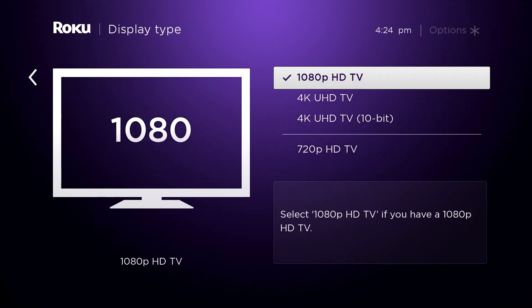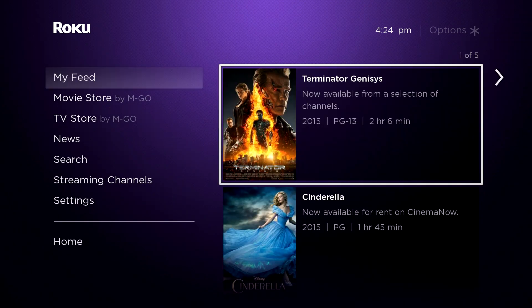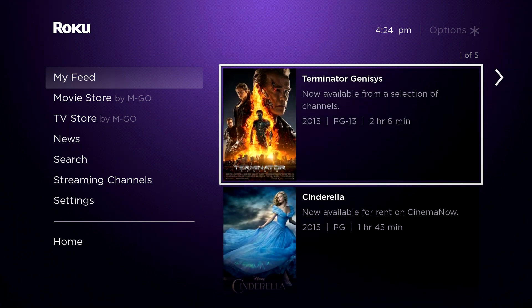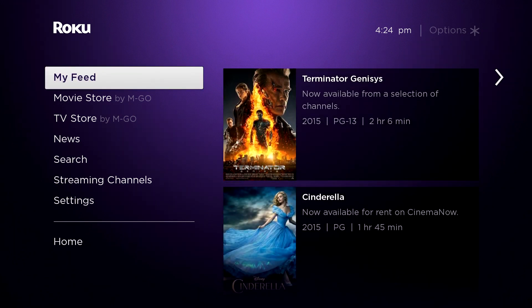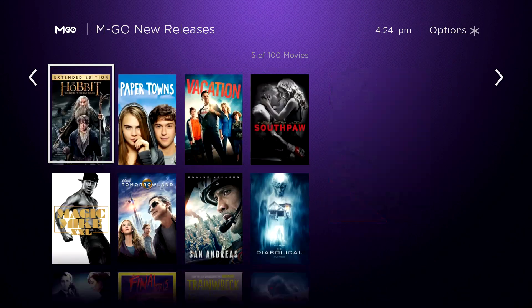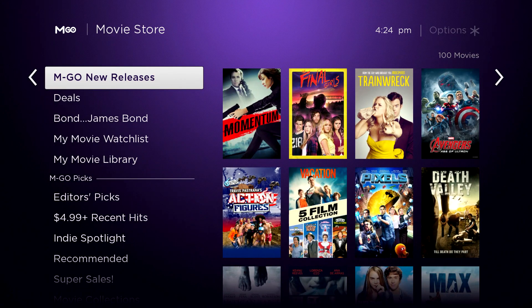We've only got 1080 so we're just sticking with that. The feed imported right over from what we had before, and that's a cool thing about Roku — when you've already got an existing Roku account, people ask if they're going to have to reload all their channels. No — if you've already got a Roku and you've already got channels, it just puts them in place for you, and that's really cool.